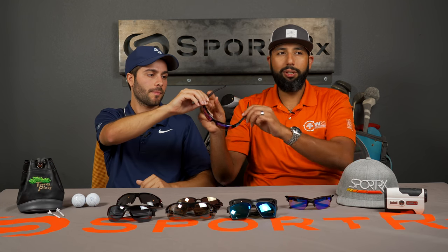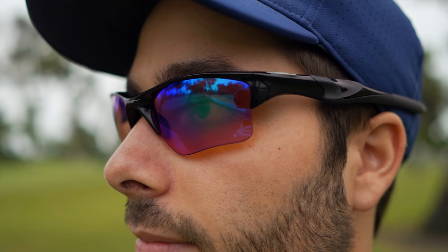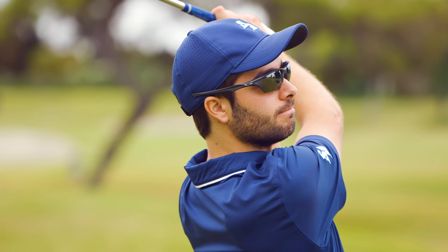The Flak 2.0 XL is about a medium to large fit — pretty average. Even with a big head it works okay. There's also a cousin to this pair: the Half Jacket 2.0 XL, which is very similar but just a little bit smaller, so it might fit better on Alvaro. And then continuing the Flak Jacket family, there's the Flak Beta, which is about the same size as the Half Jacket. All of these come with the amazing golf Prism lenses.